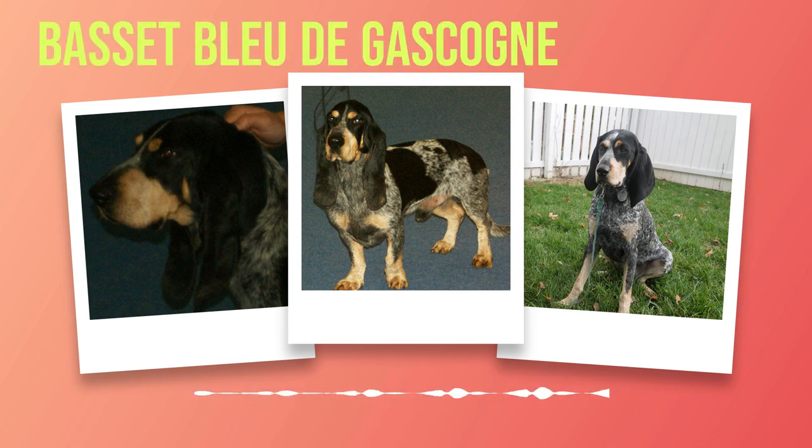The Basset Bleu de Gascogne's temperament and personality make it a delightful addition to any family. Their friendly nature, compatibility with children and other pets, along with their hunting instincts, make them a versatile breed that can bring immense joy to their owners. Prospective owners must understand and cater to their needs for mental stimulation and proper training to ensure a harmonious relationship between human and hound. In our next chapter on exercise and training, we will discuss how to meet the physical and mental needs of these intelligent dogs.